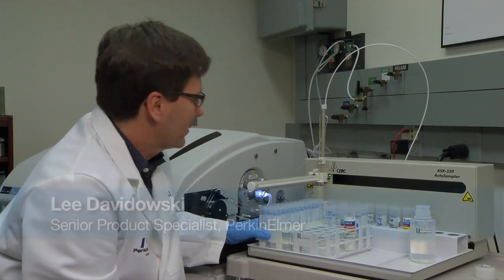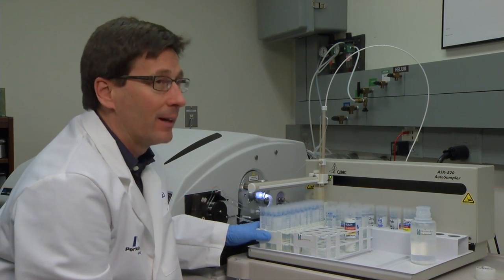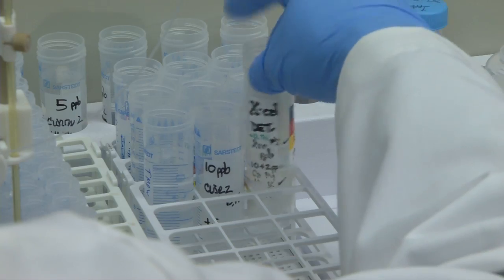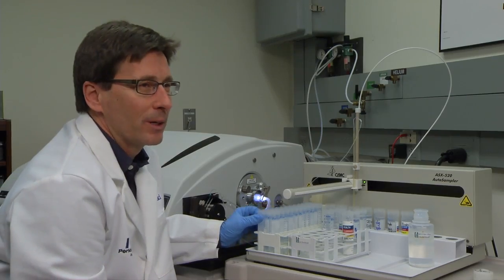These are our water samples. We're going to be analyzing those for about 25 elements — like lead and arsenic, cadmium, mercury — hazardous elements people really don't want in their drinking water.